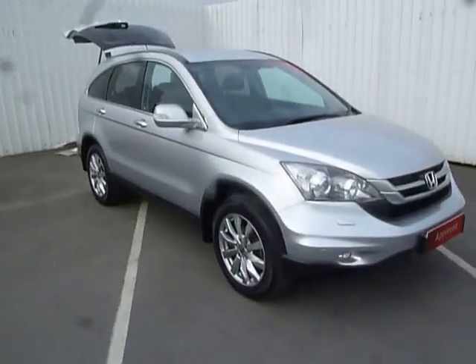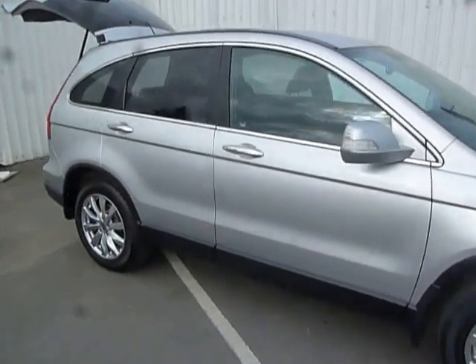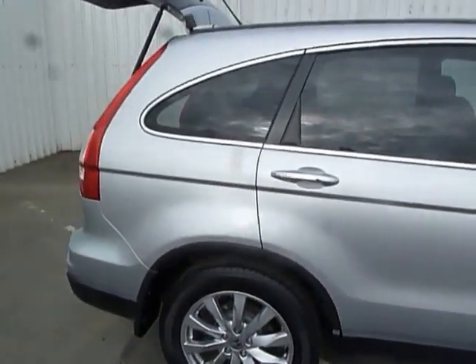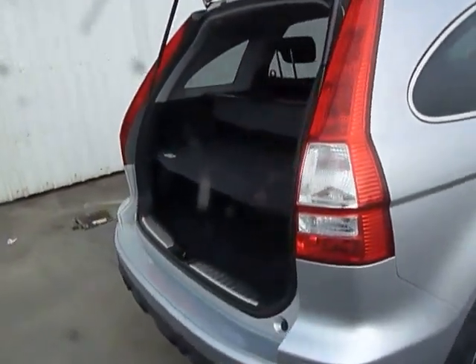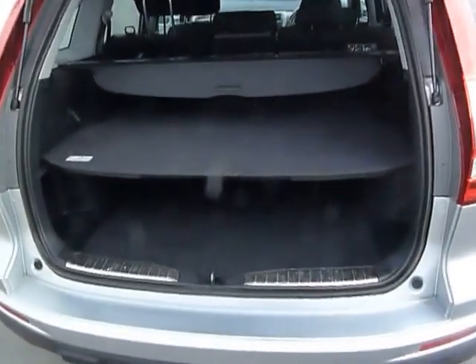Hello and welcome to JT Hughes Ultra Street. My name is Tom and today I have for you a Honda CR-V ES in Alabaster Silver. It's a 2.2 litre diesel. The car's covered just over 39,000 miles. It's a 2011 model and it's on a 61 plate.